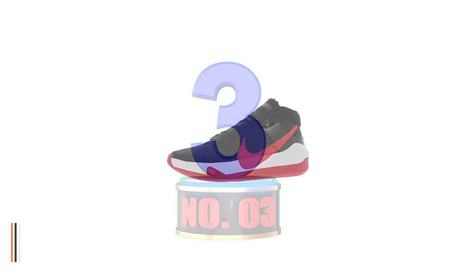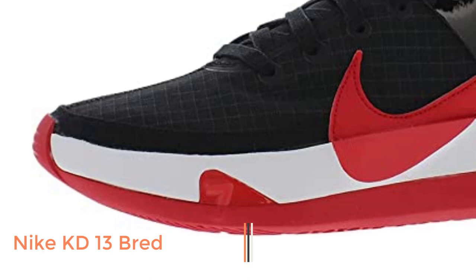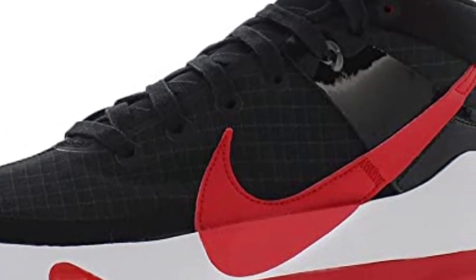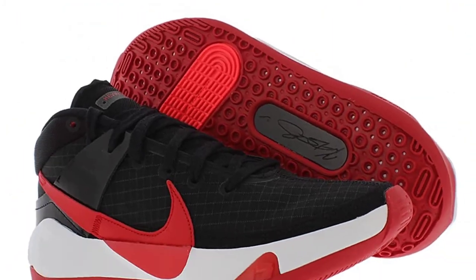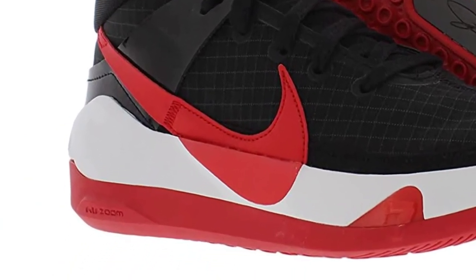Number 3: Nike KD13. The full-length zoom air cushioning is back again with an additional forefoot zoom unit to offer greater bounciness to Kevin Durant's model 13. These shoes are brilliantly lightweight and secure. If you need to perform at a top level on the basketball court, these footwear are the exceptional choice sneakers.